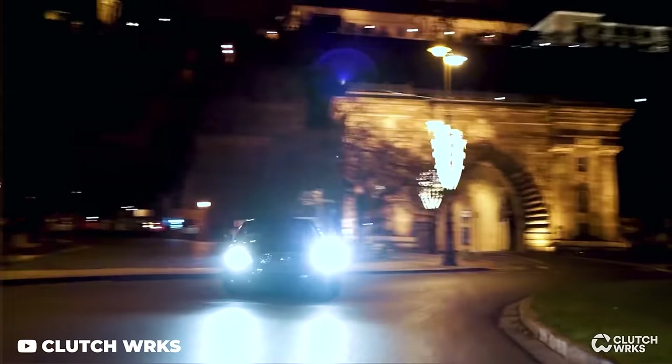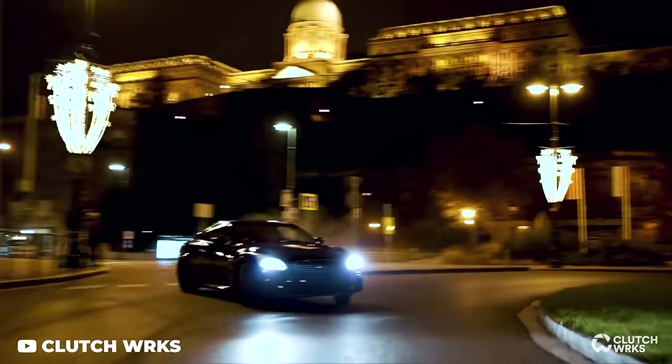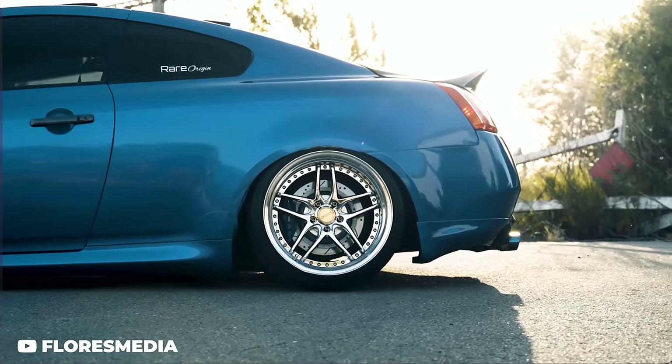Don't forget these cars look absolutely astonishing with a really nice set of deep, super concave, multi-piece wheels, especially when you get that body nice and clean.